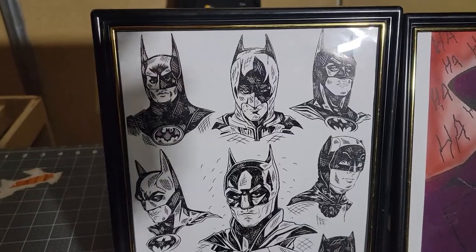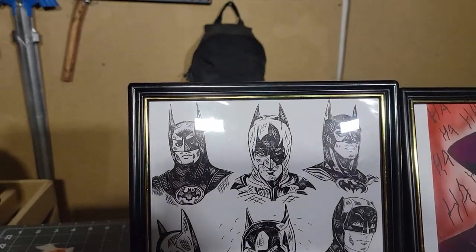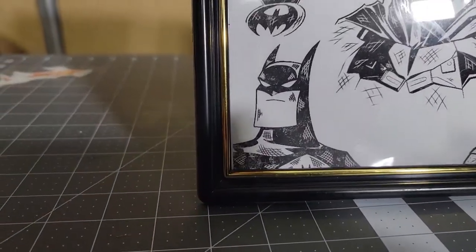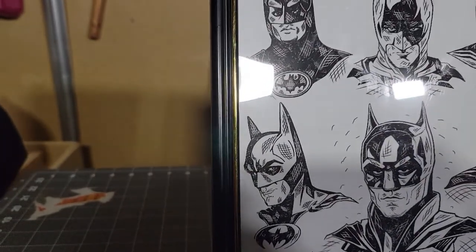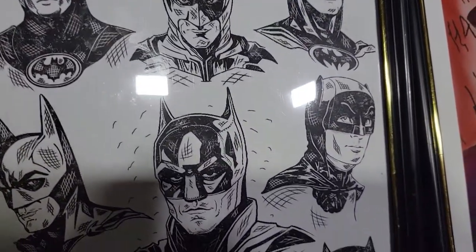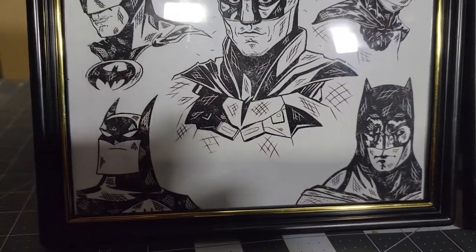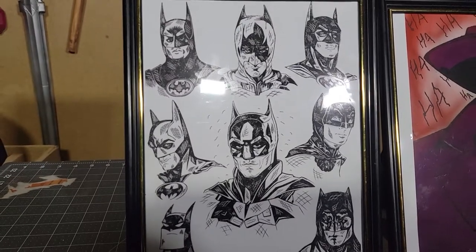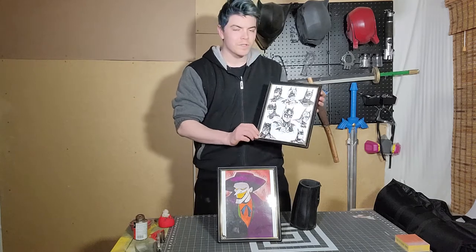The first piece we have is this awesome Batman art which has all the different movie Batmen and the animated series. It's got Batman the Animated Series by Kevin Conroy down at the bottom right, George Clooney Batman in the center, Keaton Batman in the top right, Christian Bale top middle, Val Kilmer top left, Adam West middle left, and then Batfleck bottom left with Robert Pattinson in the center. This is a beautiful piece of work and he did a really good job with it. I love the way that the lining is done — it's just a really cool piece.